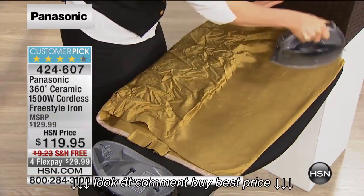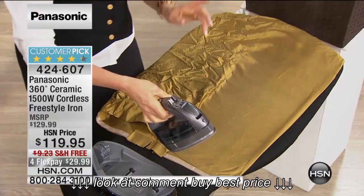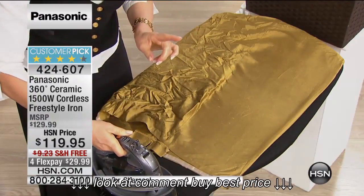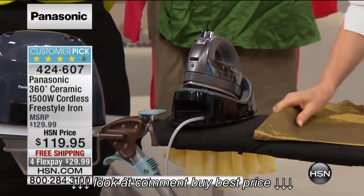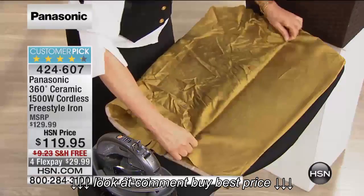When you're ironing, what do you traditionally do? Say you've done a sleeve and now you need to adjust. On a traditional iron, you'd sit it up on its heel, which is not necessarily safe. With the Panasonic, I'm going to put it in its cradle. Not only is it going to stay safe while I adjust my garment, but it's also recharging in under 15 seconds. Yes, under 15 seconds.